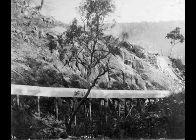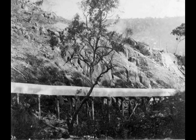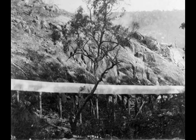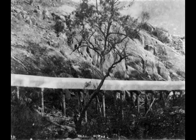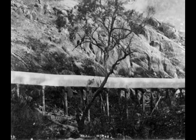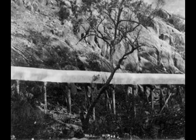Here the pipe crosses a gully. The water scheme required 760 millimeter diameter steel pipe — over 66,000 pipes, each measuring 8.5 meters.